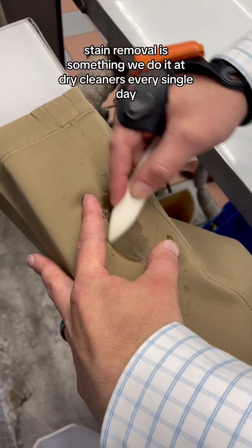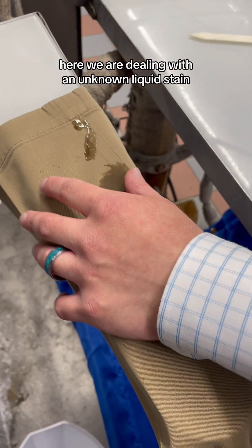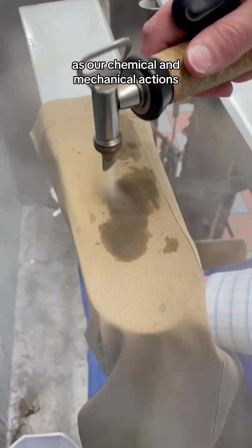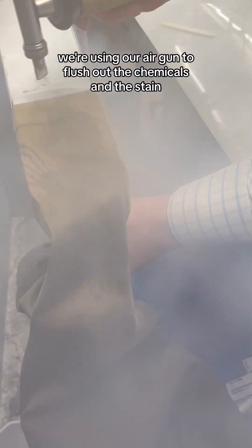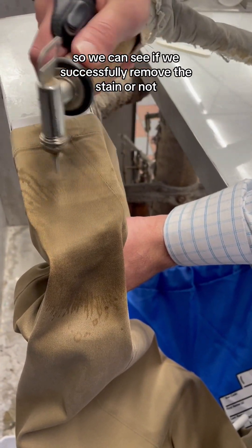Stain removal is something we do at a dry cleaners every single day. Here we are dealing with an unknown liquid stain, so we're using our protein spotter and synthetic bone as our chemical and mechanical actions. We're using our air gun to flush out the chemicals and the stain, and then we use the vacuum to dry it so we can see if we successfully removed the stain or not.